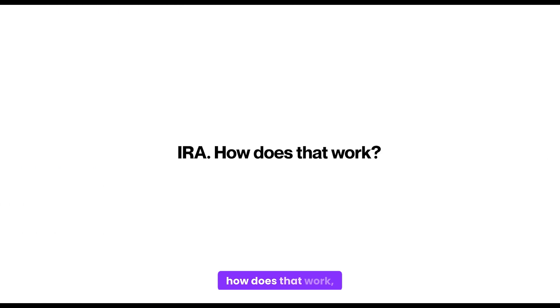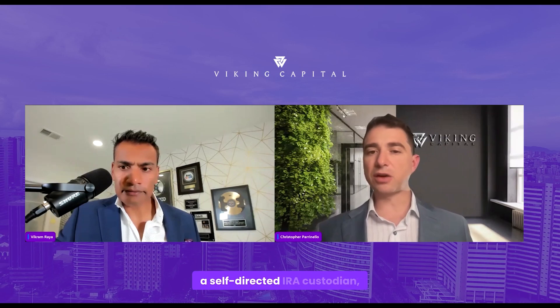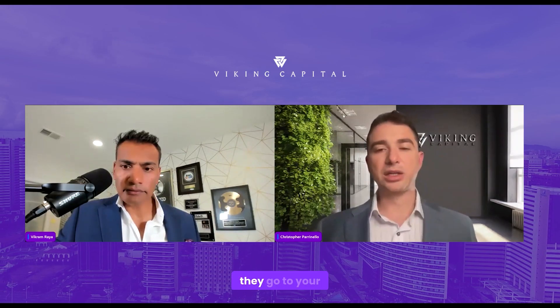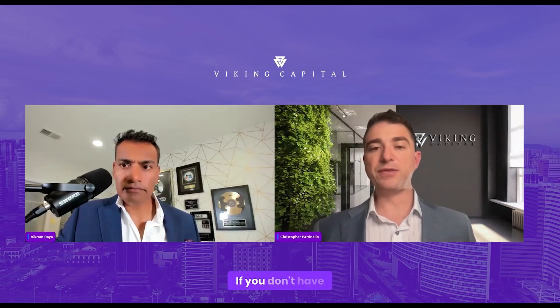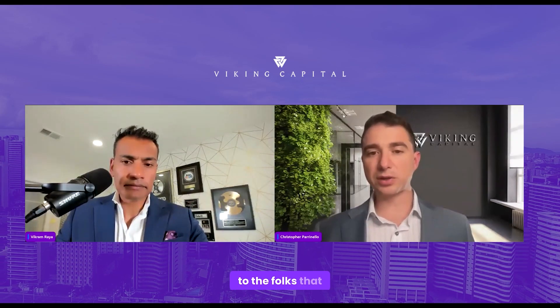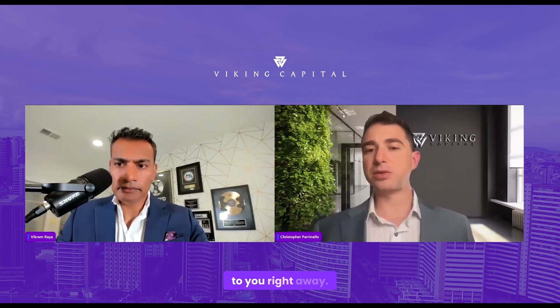Regarding IRA funds — yes, absolutely. If you're interested in using IRA funds and already have a self-directed IRA custodian, it's really easy. The only difference is that the distributions, instead of going directly to you, go to your custodian, and then you can redirect them from your self-directed IRA. If you don't have a self-directed IRA custodian, we have relationships with great ones — reach out to us and we'll make introductions.